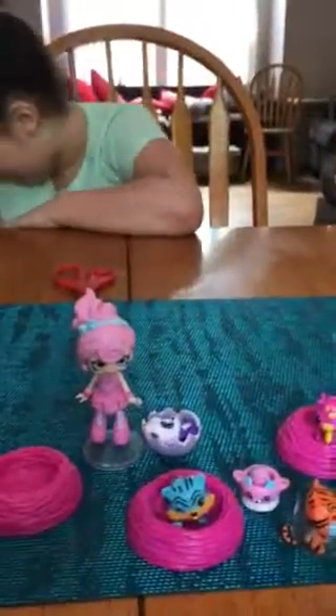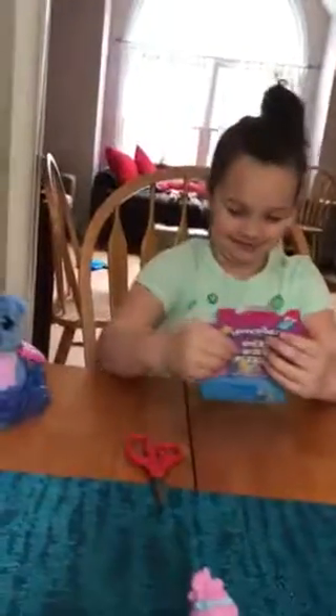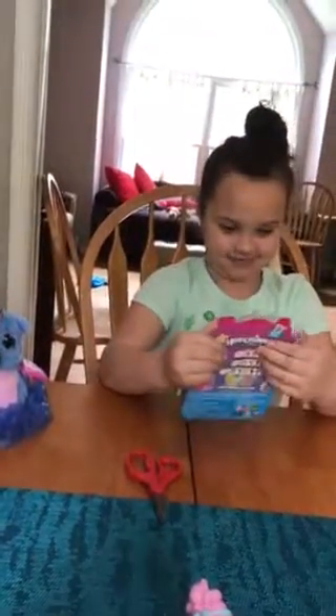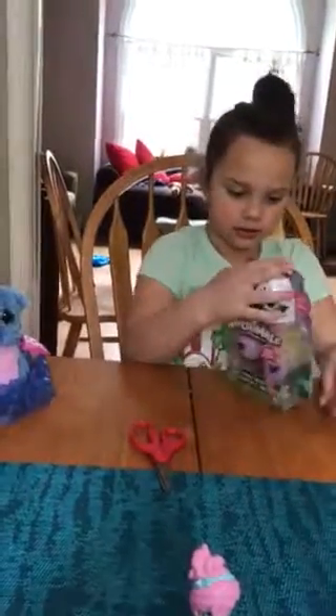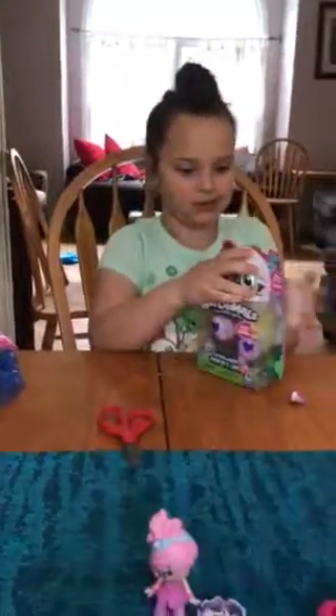Alright, one more little thing — not a Hatchimal. Go ahead. It could be a Hatchimal — it's chosen by my hand. Come on, hurry up, you don't have a lot of time left in this video. Another collectible! Is it a single? Nope — it's a double? I don't have a single. It's two. That would be a true rare. Thank you.